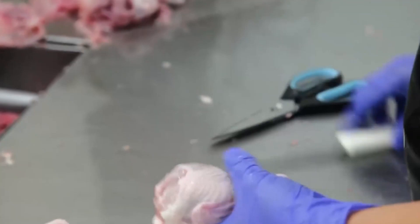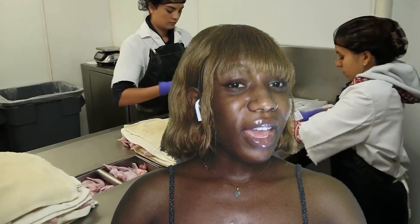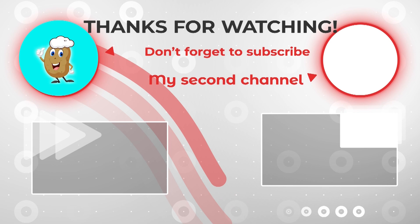This video has brought you useful information and helped you answer your questions. If you have any questions or comments, leave a comment below and don't forget to support us by liking and subscribing to our channel so you don't miss the latest videos.